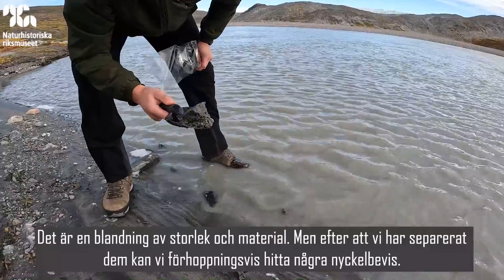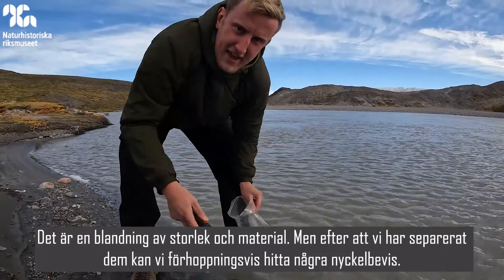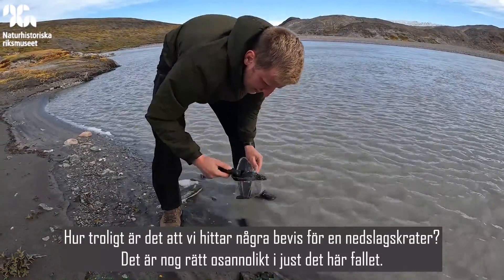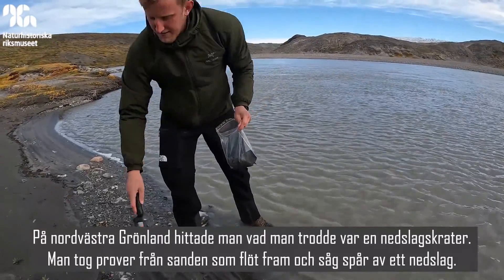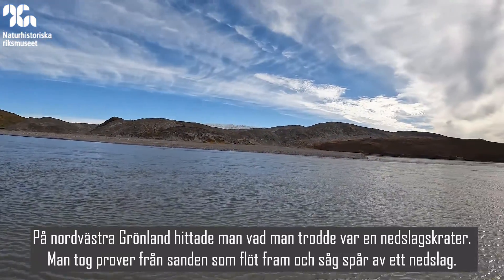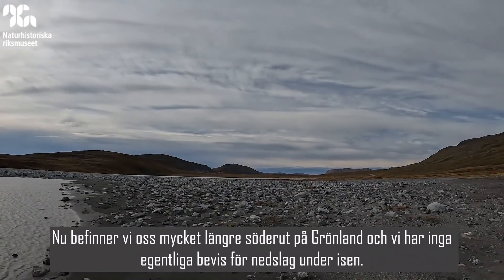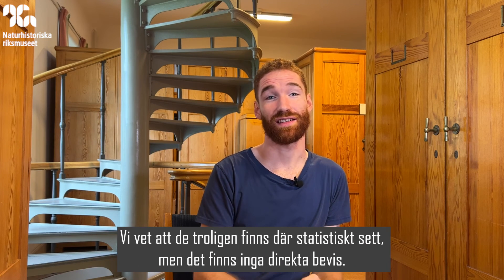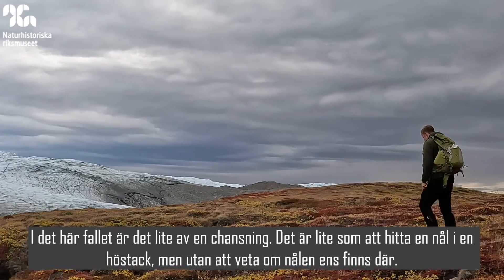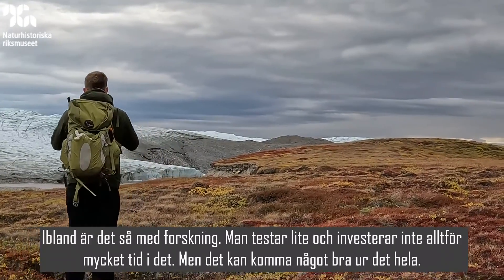It's all a mixture at the moment — different sizes and material — but hopefully after some separation we could find the key evidence. In terms of how hopeful we are to find actual traces from an impact crater, it's quite a long shot in this case. In northwest Greenland, people found what they thought was an impact crater, sampled sand flowing out from under it, and saw traces of impact. But we're much further south and don't have any actual evidence for impacts underneath the ice — we know they're probably there statistically, but there's no direct evidence. It's like a needle in a haystack, but we're not even sure the needle is there. Sometimes research is like that — you take a long shot and don't invest too much time, but if something good comes from it, great.